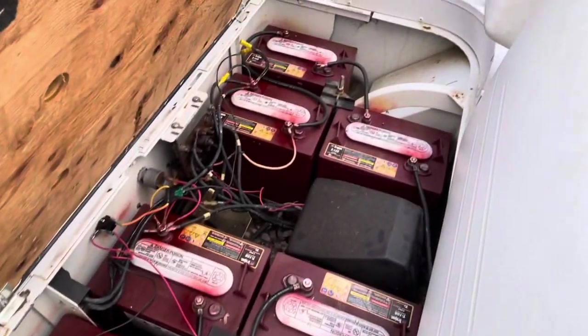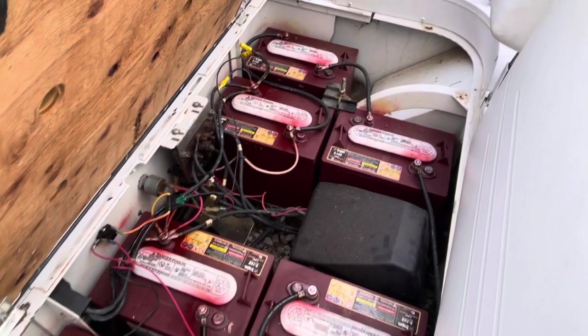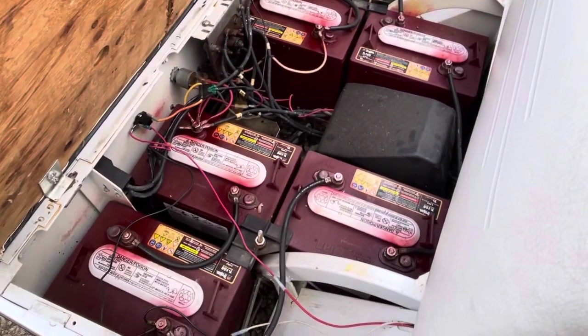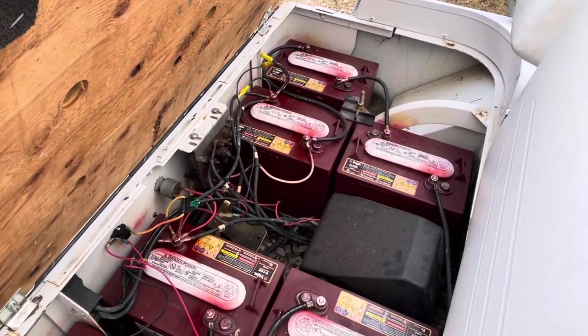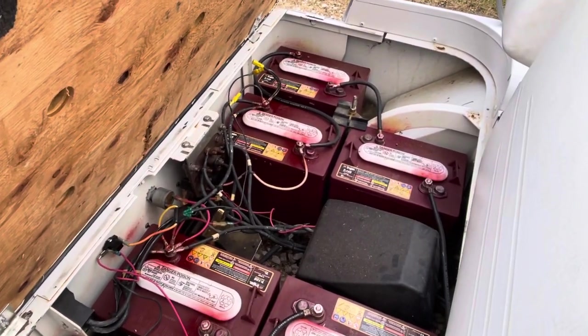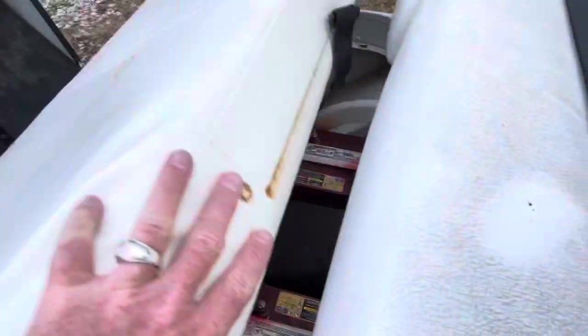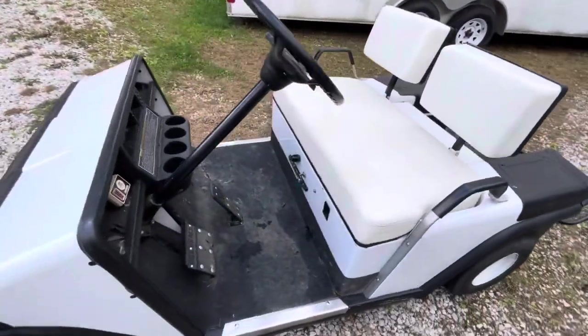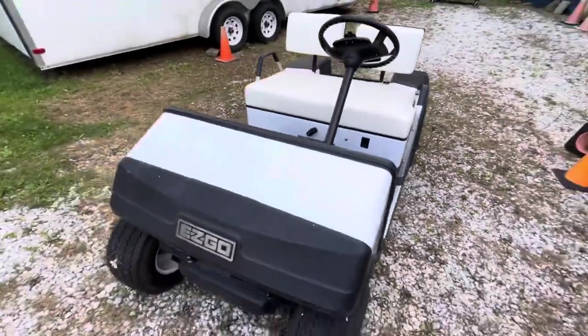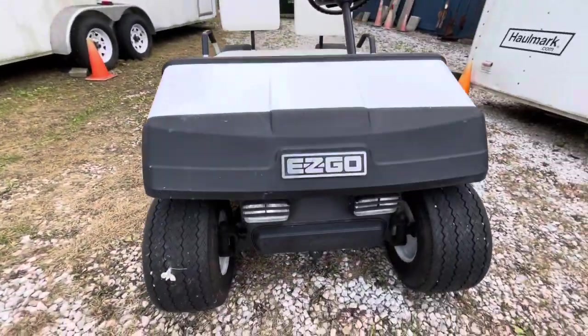I think that little indicator up there needs to be replaced. These batteries look pretty good — I did hook a charger up to each one and they tested just fine. We sell these as-is, where-is; I don't want to imply anything. This is a vintage golf cart, but I honestly think the batteries are fine.